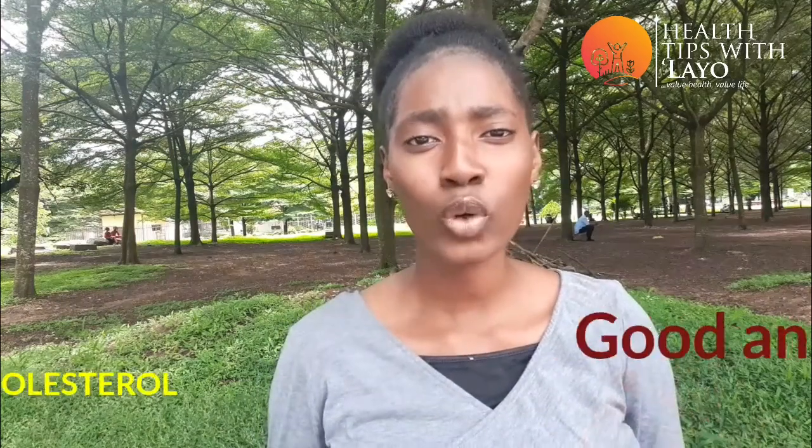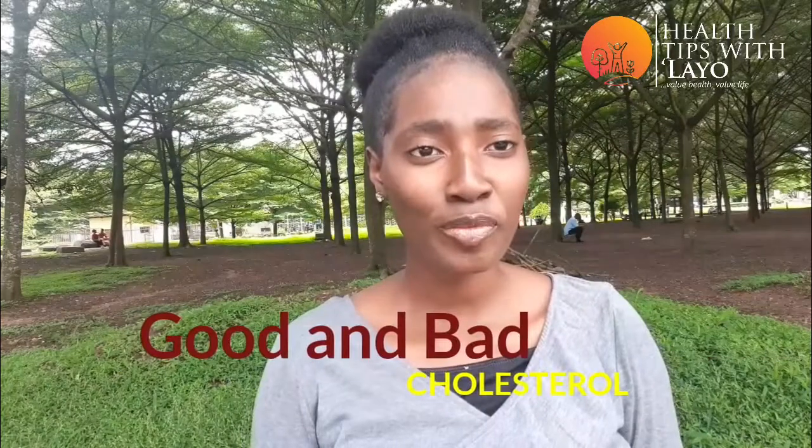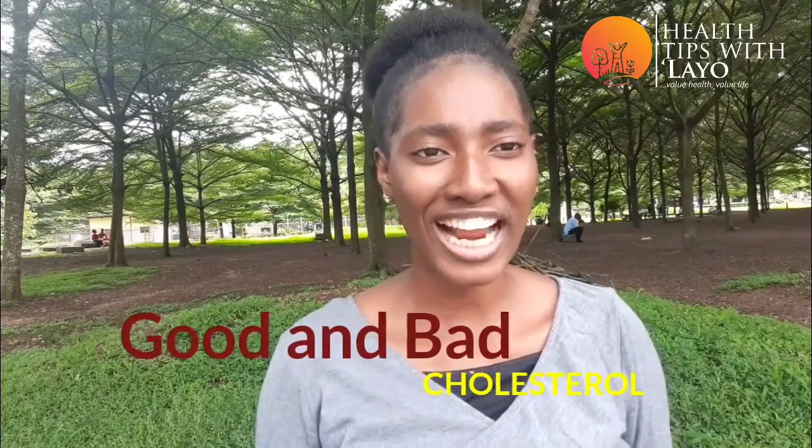Hello everyone, welcome to today's edition of Tips with Lia. On today's edition, I'll be talking about the good and the bad cholesterol. This is very important because it appears that a lot of our diet in one way or the other includes cholesterol.